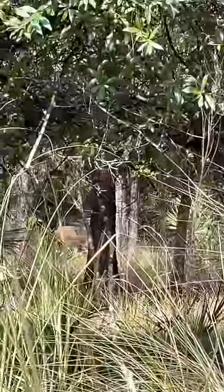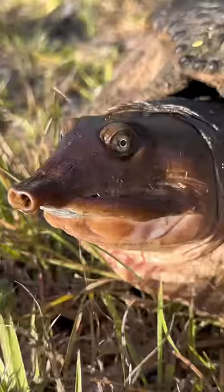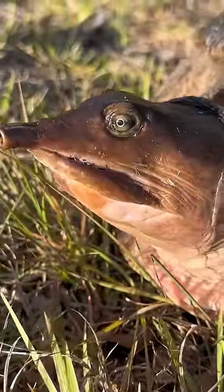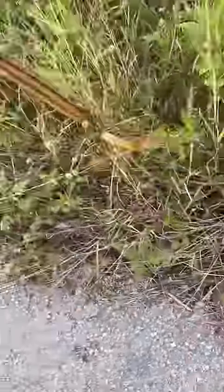This little swamp puppy's coming to say hi — tons of wildlife out here in the Everglades. These bucks are in velvet, which means they're growing new antlers. It's soft shell turtle nesting season right now and they're moving around a lot — another reason to go slow in wildlife areas.